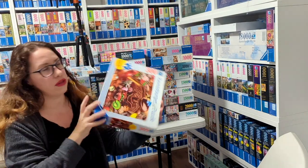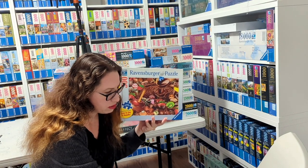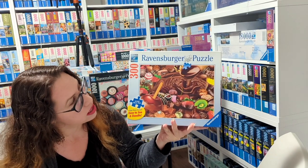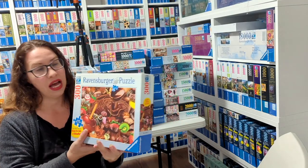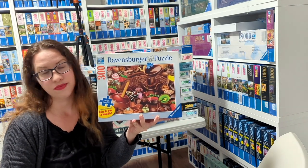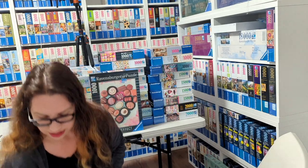The next one is a 300-piece called Chocolate Overload by Michael Cyril from 2013. As you can see, lots of chocolate and a lot of fun stuff and fruit in it. Really, really beautiful. I actually haven't done that so far because I just got it like two days ago, so it's fun to find a puzzle I didn't have that is nice.